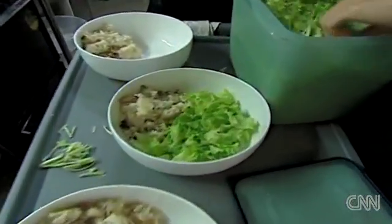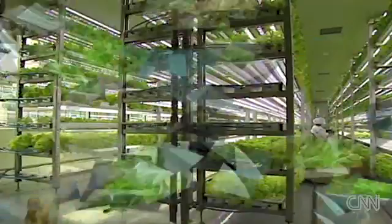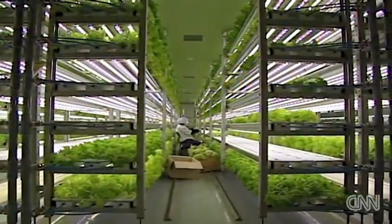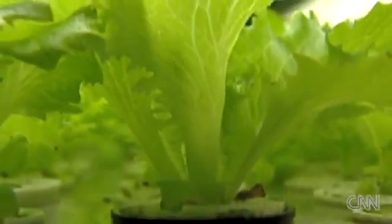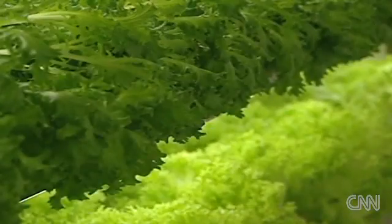Putting the final touches on a popular Korean dish, but this version has a special ingredient. This lettuce wasn't grown in a field, but here. This is a testing facility for City Farm, a Korean company that developed technology to grow fruits and vegetables indoors. Row after row of leafy lettuce can be grown, safe from disease and inclement weather, right in the middle of Seoul.